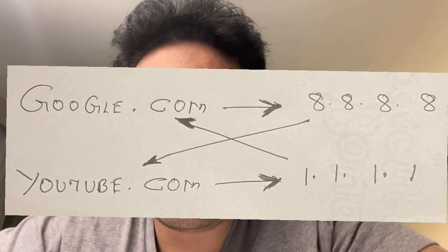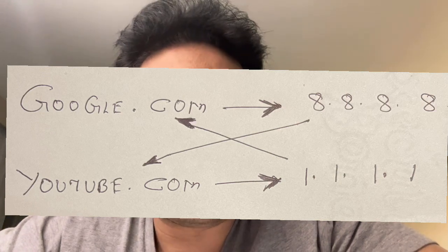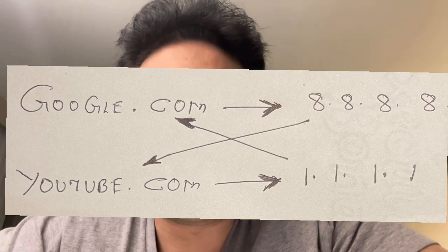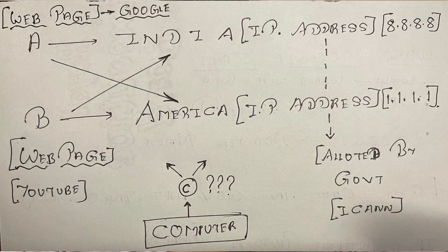Now let's interchange them. After interchanging, Google's IP address becomes 1.1.1.1 and YouTube's IP address becomes 8.8.8.8. When you type google.com on your browser, the signals are sent to your DNS. Since the IP addresses have been interchanged, when you type google.com, actually YouTube opens, and when you type youtube.com, Google opens. This is how ICANN and the seven authorized people can change or block IP addresses to crash or confuse the system completely.